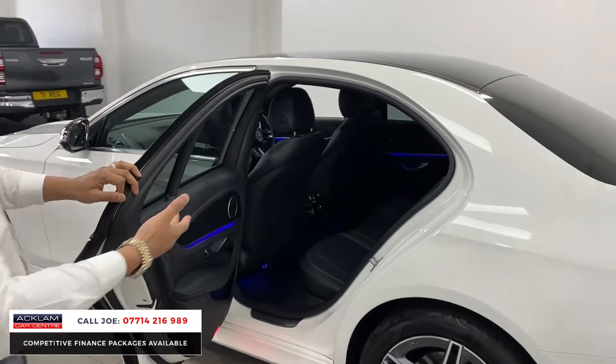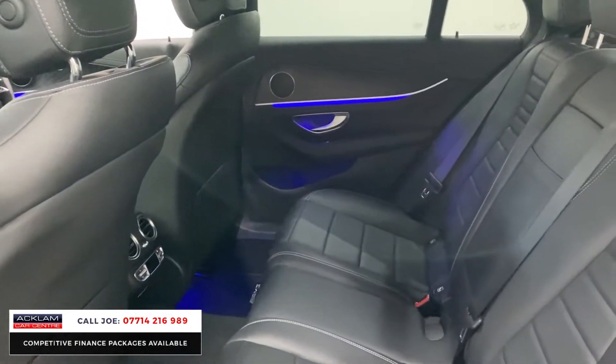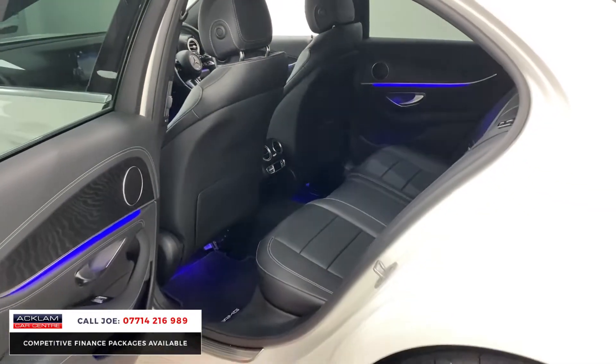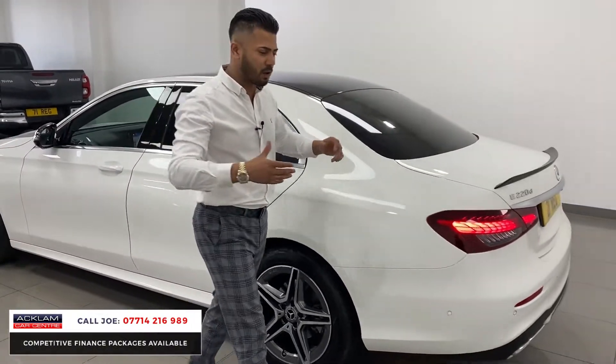It's a five-seater saloon with lots of space for your family and friends because the E-Class is a slightly bigger car. There's a lot of space in there and you can quite comfortably fit all five people in this car, and they can travel for hours without feeling squashed.